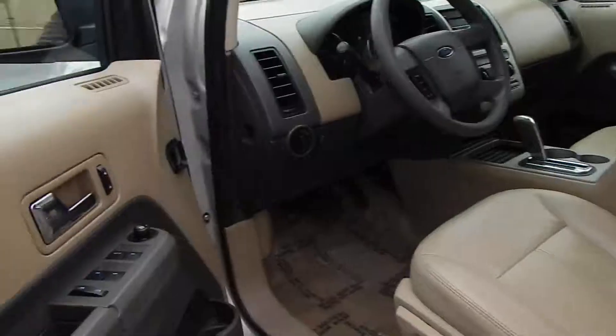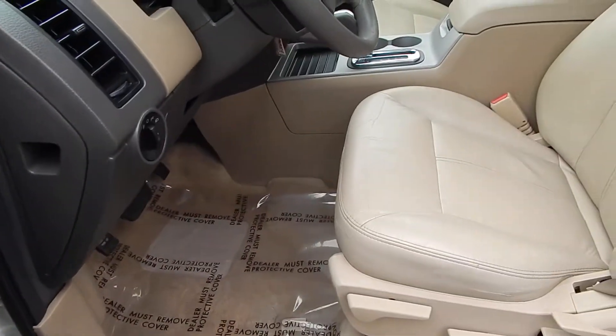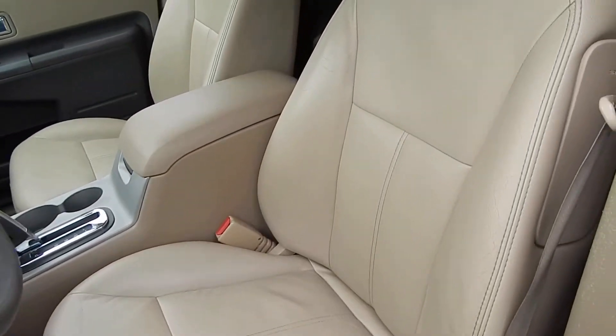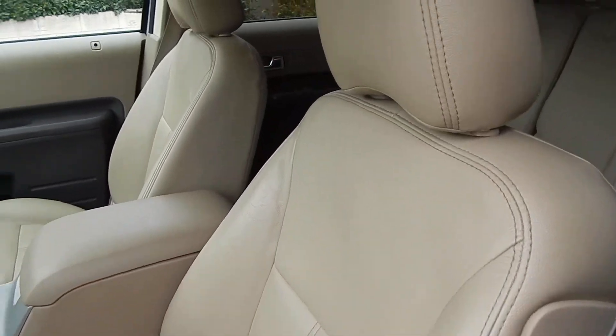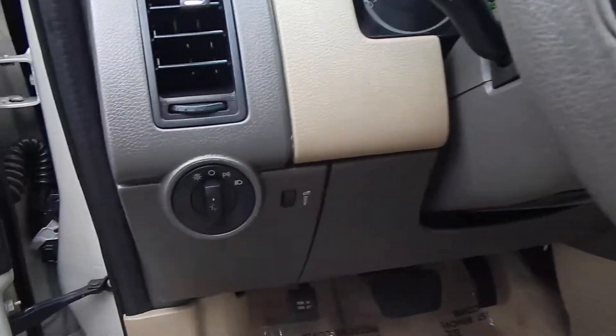You have all your creature comforts here: power windows, power door locks, power mirrors. You have manually adjustable seats. The leather is in very good shape, especially for the miles — minimal wear and tear, even on the driver's seat. Automatic transmission, cruise control, and automatic headlights.